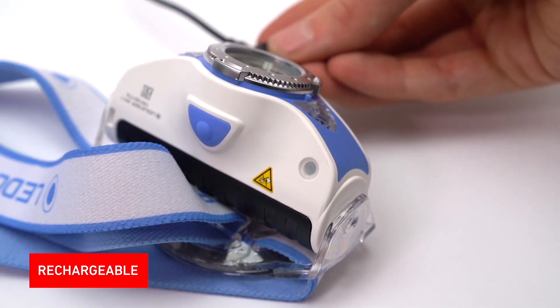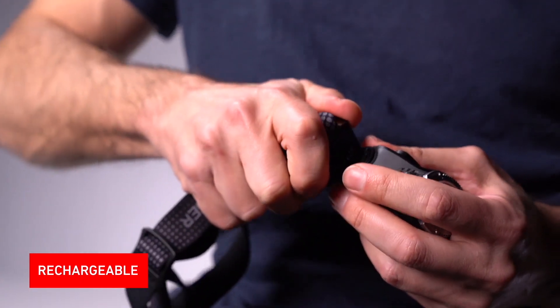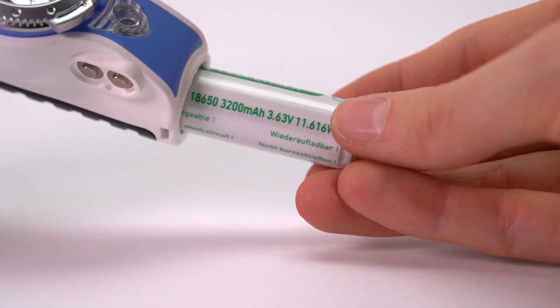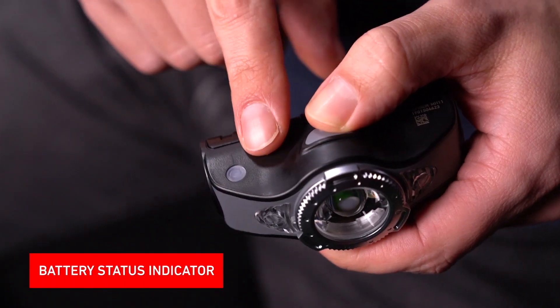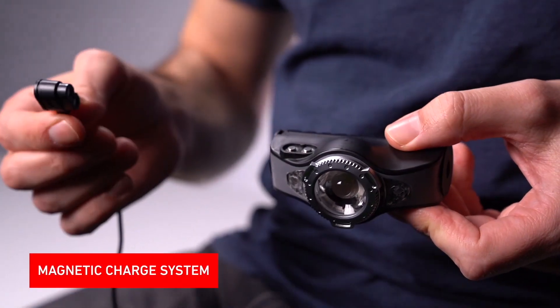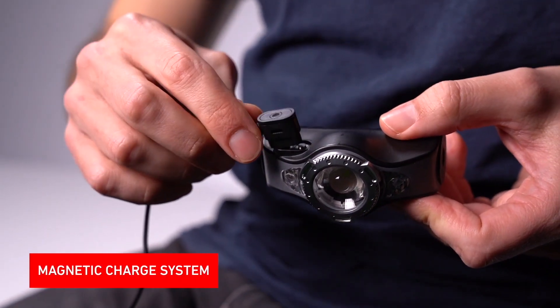The MH11 is rechargeable. It's run with an 18650 lithium-ion rechargeable battery with a capacity of 3200 milliamps. The tricolor battery status indicator and the low battery warning prevent you from standing in the dark and tell you when to recharge your light. It can be charged internally via the straightforward magnetic charge system.